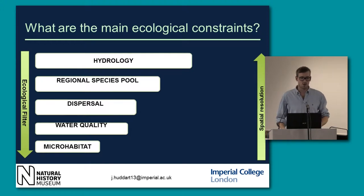Likewise the regional species pool — there's no point expecting species to turn up after restoration if they're not there historically. Dispersal as well — where are the restoration sites going to be seeded from? How are the species you want to come back going to get there? The water quality itself — no amount of in-stream restoration is going to address point source pollution from upriver.